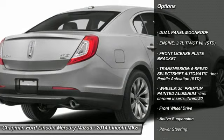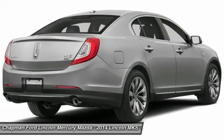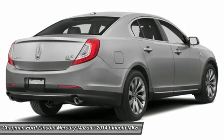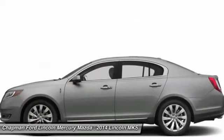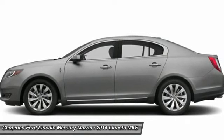Anti-lock braking system, steering wheel audio controls, power passenger seat, power steering, adjustable steering wheel, aluminum wheels, keyless entry, four-wheel disc brakes, AM FM stereo radio, rear defrost.